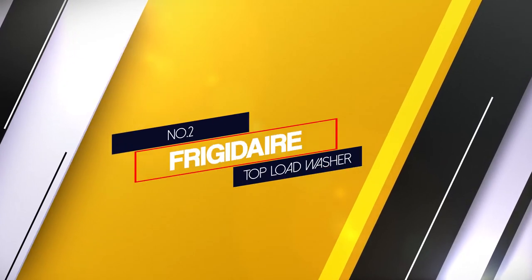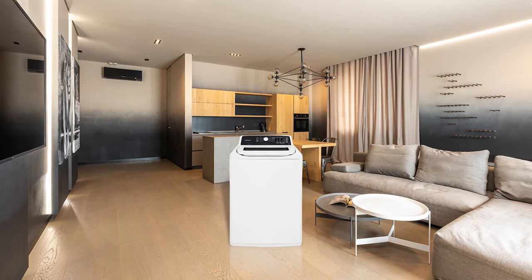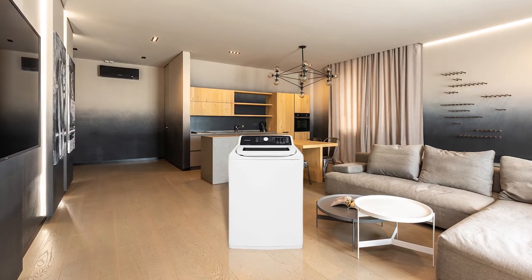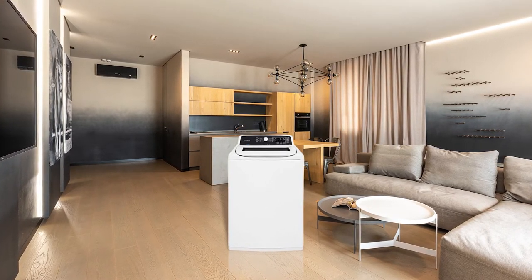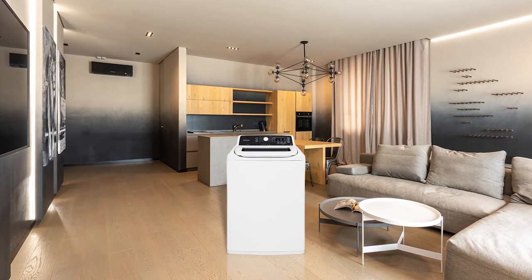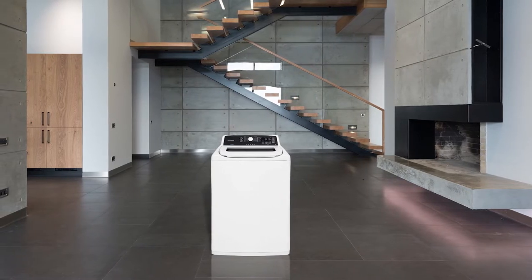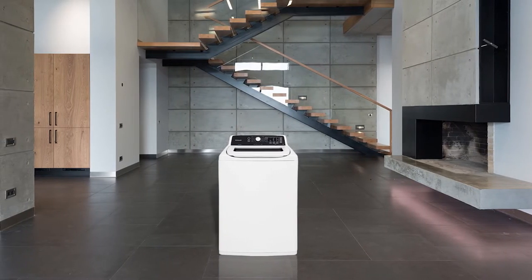Number 2: Frigidaire Top Load Washer. The Frigidaire FFTW4120SW is one of the best top load washers with an agitator that comes with innovative features, but it's relatively budget friendly. It is specially designed to be highly energy efficient and to use high efficiency detergents.